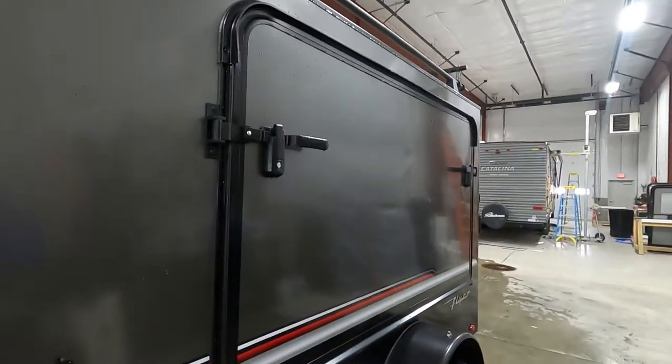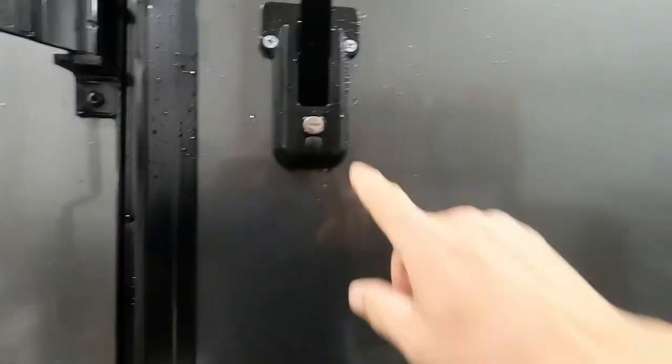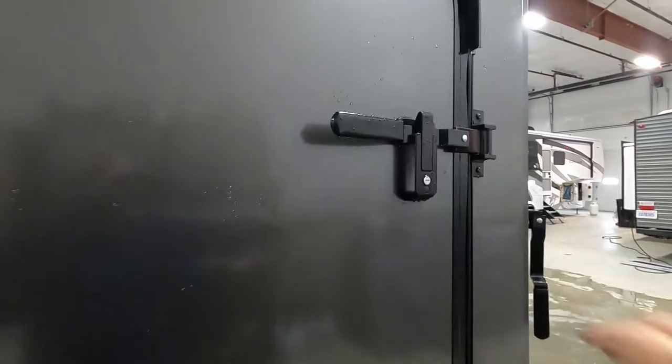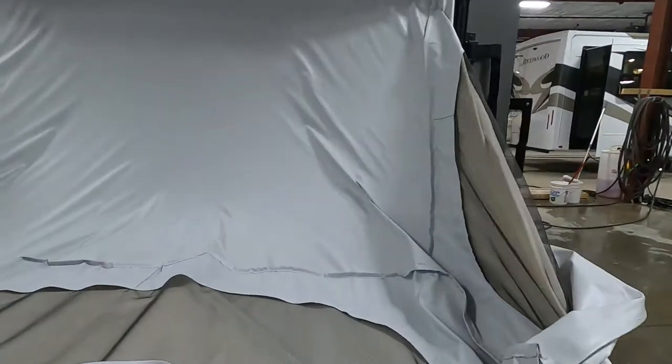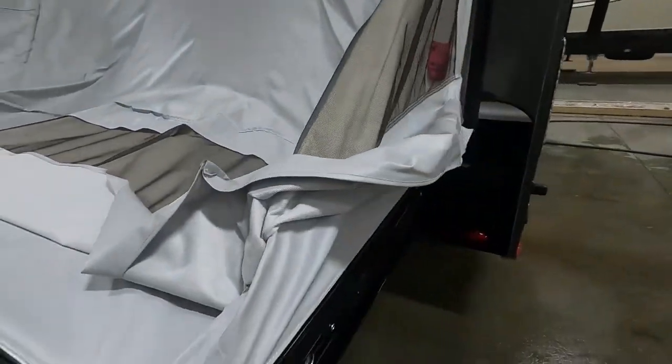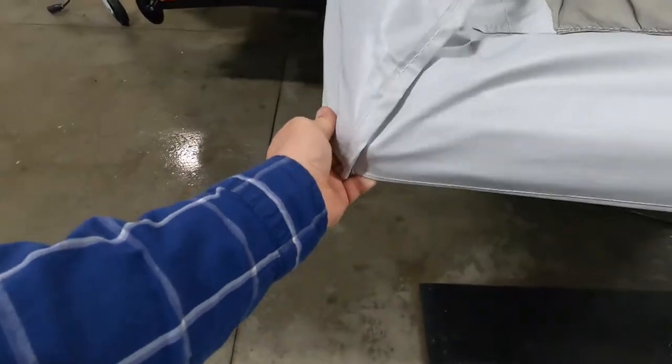Start by lowering your bed. Unlock the handle, lift and turn it, then lower your bed. Once your bed is down, take these corners and pull them down over the edges, then head inside your unit.